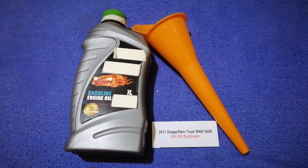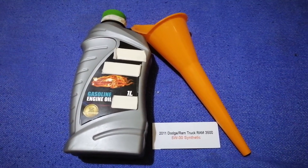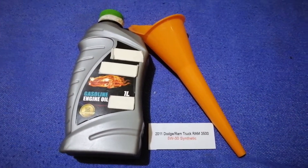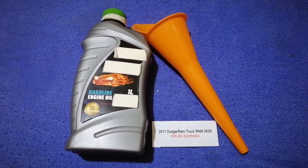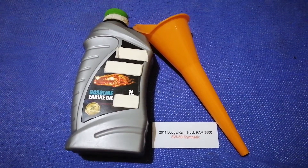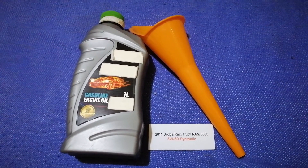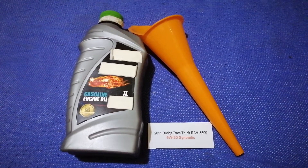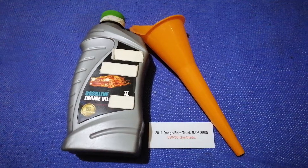The oil type for the 2011 Dodge Ram 3500 is 5W-30. This is the manufacturer's recommended oil type. Keep in mind that the type of oil could change depending on the year and mileage of your car. You can change your oil as often as every three months, or you can ask your mechanic for the recommended oil type and frequency.